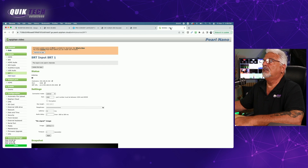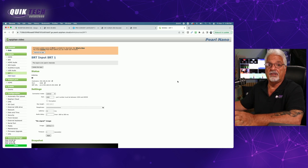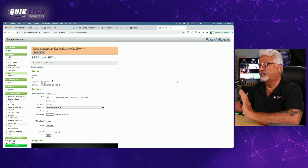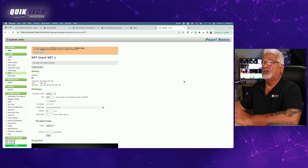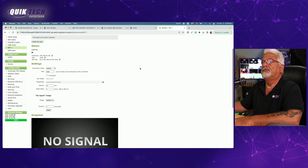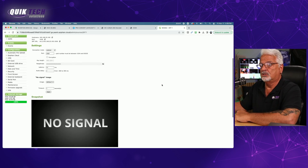And finally we have the Epiphan Pearl Nano. This may seem a little overwhelming at first, but remember the Pearl Nano is not simply a decoder — it's an encoder, it's a switcher, it does a whole ton of things. To add your SRT source, just come over here and click on add input. You can see we already have one added for our test, and once you click on it, you can see all the same similar types of parameters to configure as the other decoders.